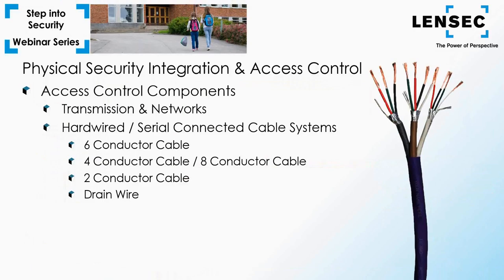Many access control systems still use hardwired or serial-connected cable systems with proprietary cables creating their own communication path. Six-conductor cables are typically used to connect readers and controllers. Four-conductor and eight-conductor cables are commonly used for connections between the main control panel and the door controller, and door devices such as PIR or RTE sensors are wired using this cable type. Two-conductor cable is used to deliver power to devices such as mag locks, strikes, and accessory devices. Make sure to look at the drain wire — an unjacketed copper-tin conductor bundled in the jacketed cabling that provides ground and cable shielding, helping to reduce interference and improve data transmission.